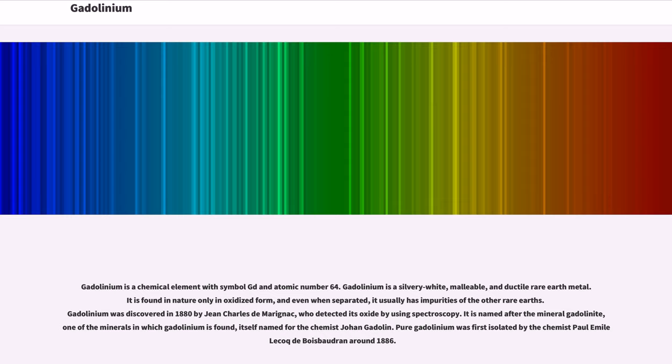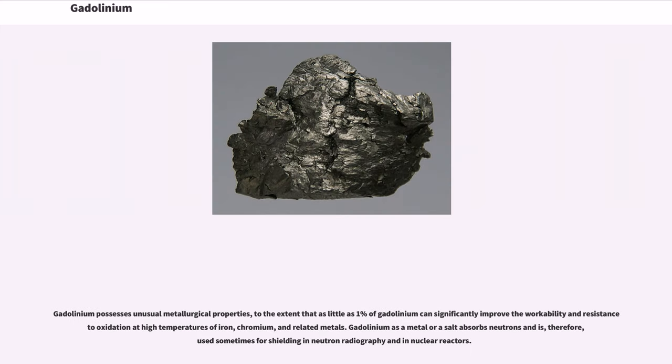Pure gadolinium was first isolated by the chemist Paul Emile Lecoq de Bois-Baudran around 1886. Gadolinium possesses unusual metallurgical properties, to the extent that as little as 1% of gadolinium can significantly improve the workability and resistance to oxidation at high temperatures of iron, chromium, and related metals.